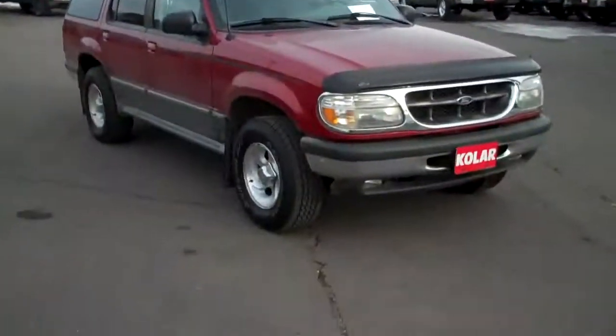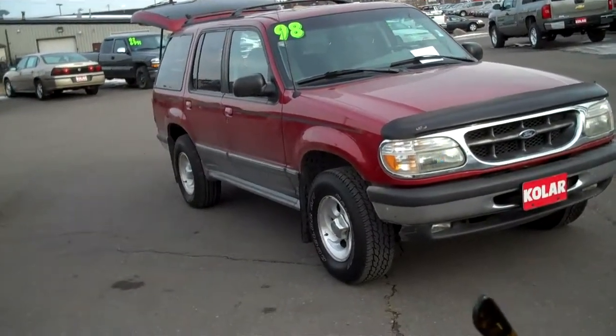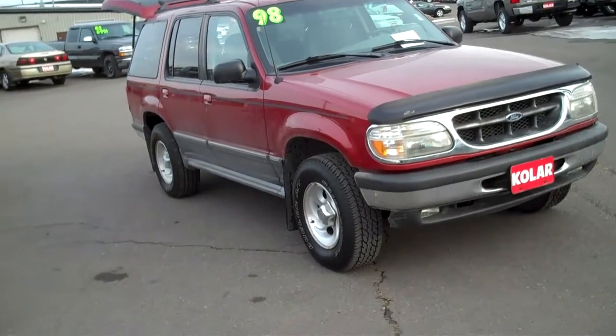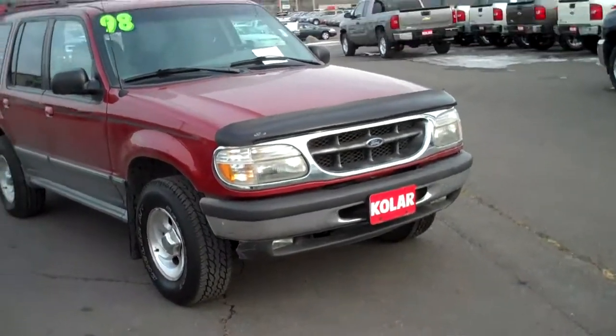You won't have a 4x4, right? I've got one for you here, look at this. This is a 1998 Ford Explorer, only 73,000 miles — believe it — 98, 73,000 miles. How about that.